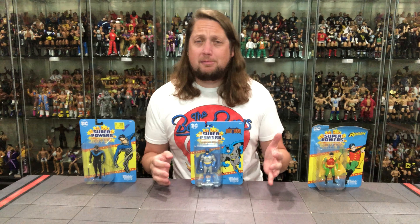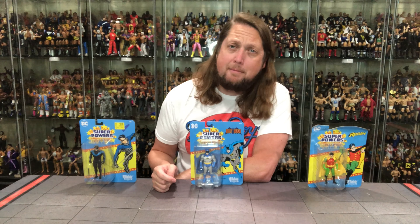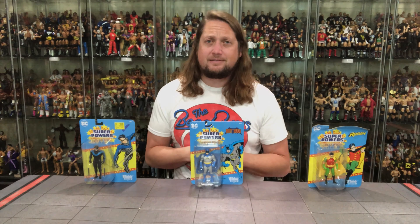Today on the channel we keep it in the family like a young anthrax with the DC McFarlane Toys Robin, Batman, Nightwing, Superpowers line. And the spirit of Ultimate Warrior will run forever!